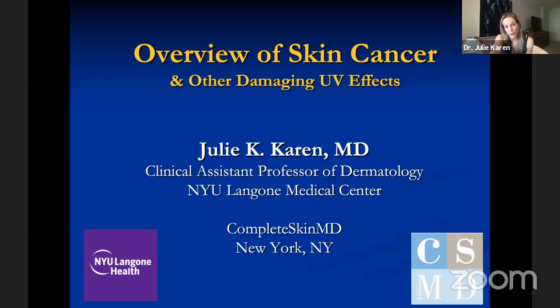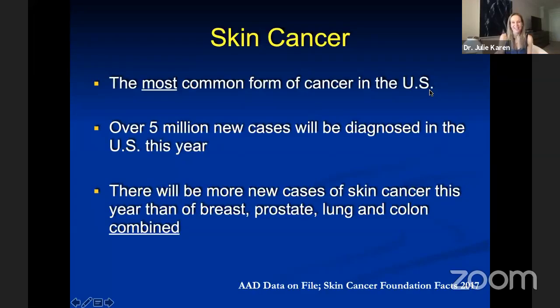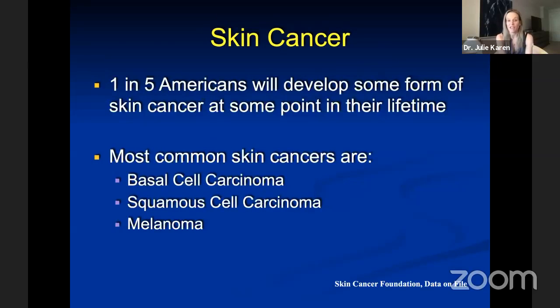I'm going to start with a broad overview of skin cancer but will focus primarily on the most important form — not the most common, but the most dangerous: melanoma. Skin cancer is the most common form of cancer in the United States, with well over 5 million new cases diagnosed each year — more than breast, prostate, lung, and colon combined. One in five Americans will develop some form of skin cancer. The three most common forms are basal cell carcinoma, squamous cell carcinoma, and melanoma.